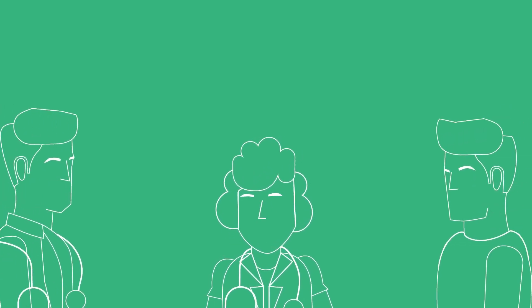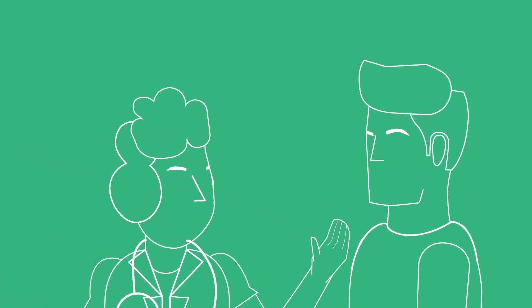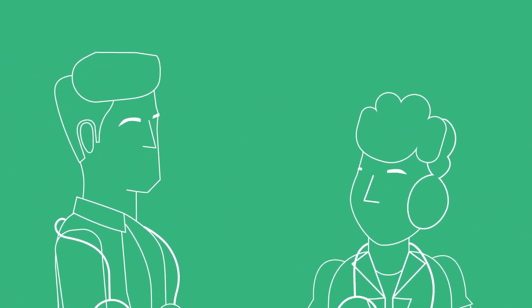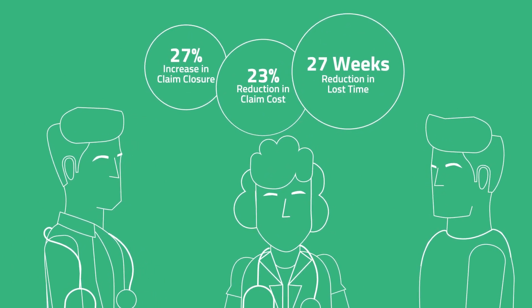We involve our case management nurses as soon as possible to give personal attention and professional expertise to injured workers. Case management nurses provide care, direction, and support to the injured worker, and collaborate with physicians, claims professionals, and employers to help injured workers navigate their entire episode of care and avoid unnecessary treatment.